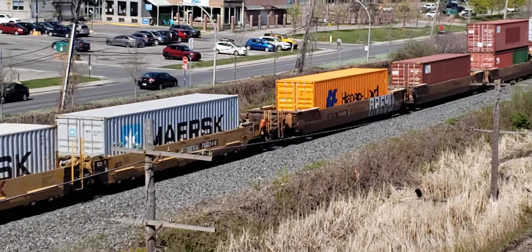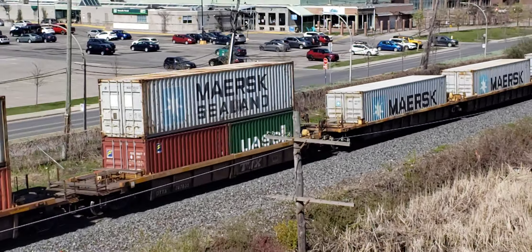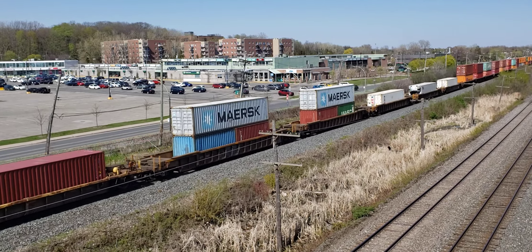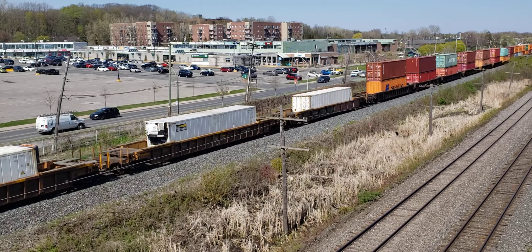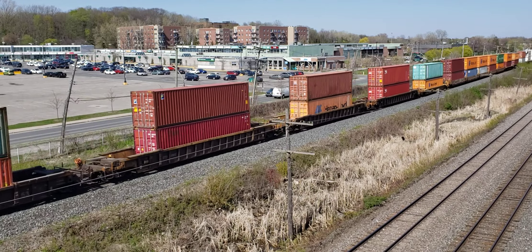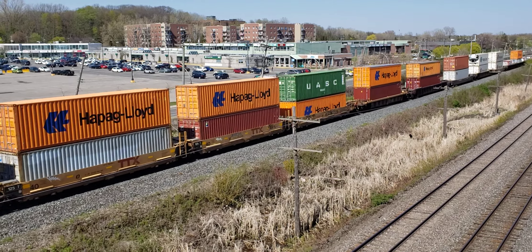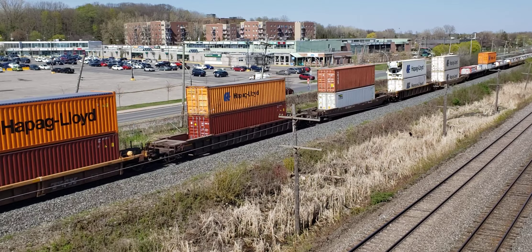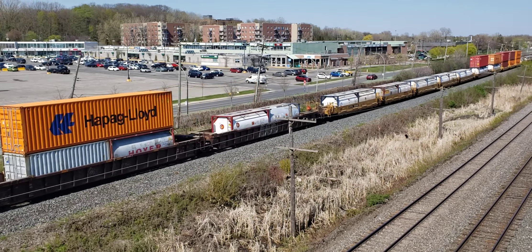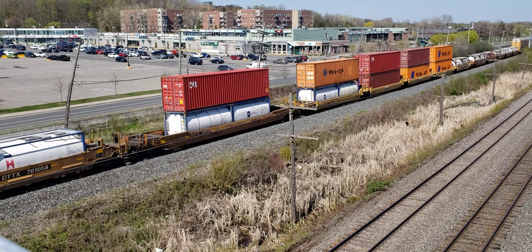There's a BNSF locomotive in there. We've got Gany Street in the background, and there's the Point Claire Shopping Centre. So this is the early afternoon double stack — 1.43, I believe they call it.